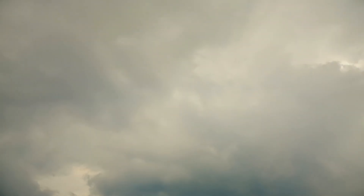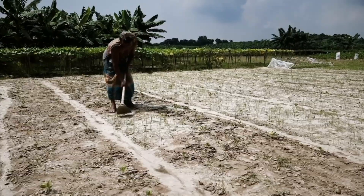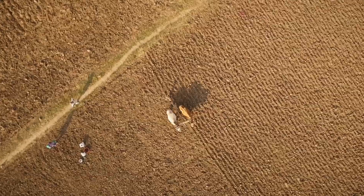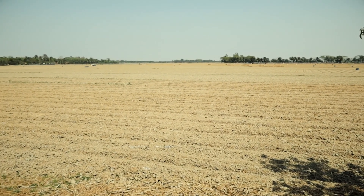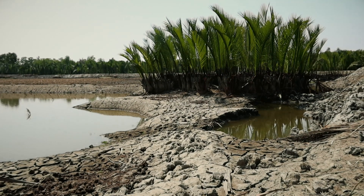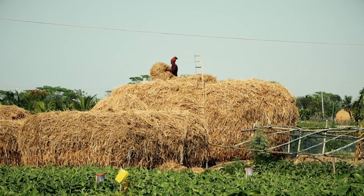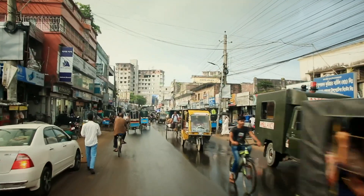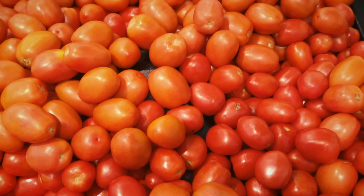However, climate change threatens agriculture in Bangladesh. Many crops can't survive saltwater intrusion, extreme heat and severe droughts. The vulnerable communities of Bangladesh need to adopt new agricultural practices suitable for the changing circumstances and build food security before it's too late.